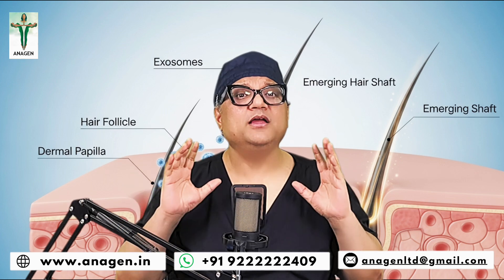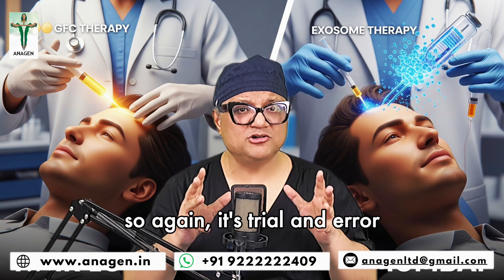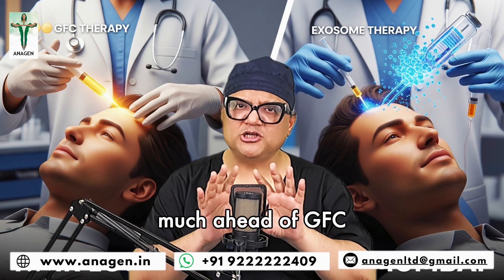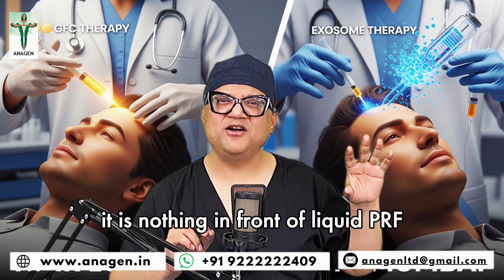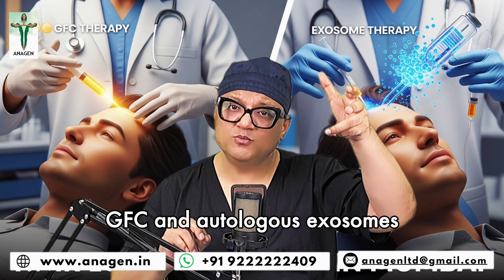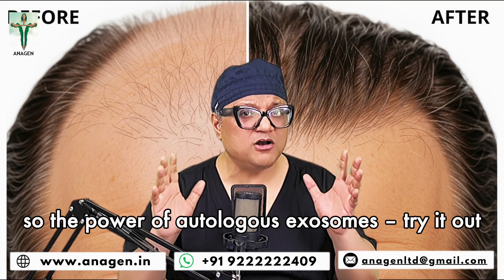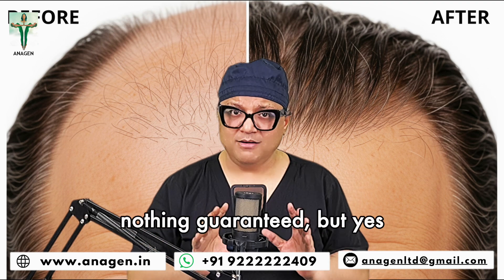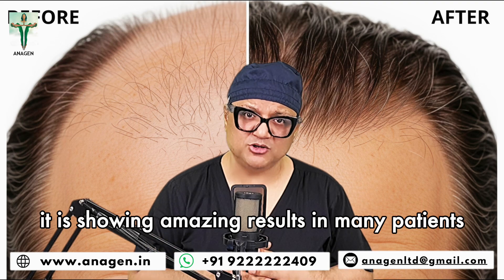Not for all, but in some patients it may give great results. So again, it's trial and error. But yes, it's much, much ahead of GFC. PRP we have thrown into the dustbin — it is nothing in front of liquid PRF, GFC, or autologous exosomes. A lot of people are still into PRP. The power of autologous exosomes — tried out, nothing guaranteed — but it is showing some amazing results in a lot of patients.